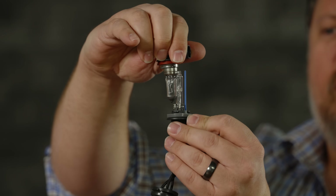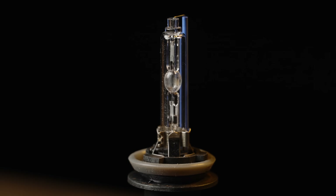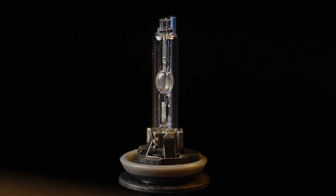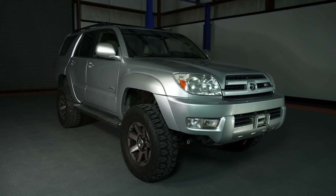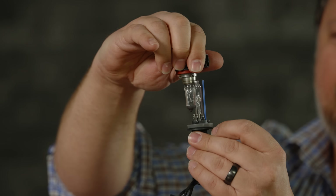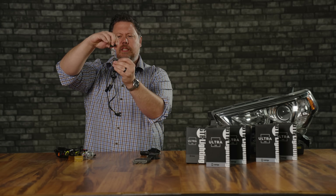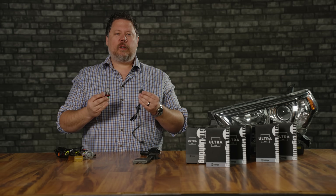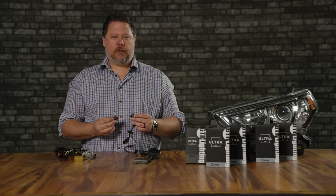But the problem is, if you put these side by side, look at how small the filament is compared to how big the glass ball is inside the HID bulb. That's a big problem because the photometry inside a headlight is extremely precise. When we change the light source from the size of the halogen filament to the size of the HID capsule, it causes a lot of scatter. That was always the big challenge with HIDs — it wasn't as precise as a halogen, but they're still super bright and work pretty well.